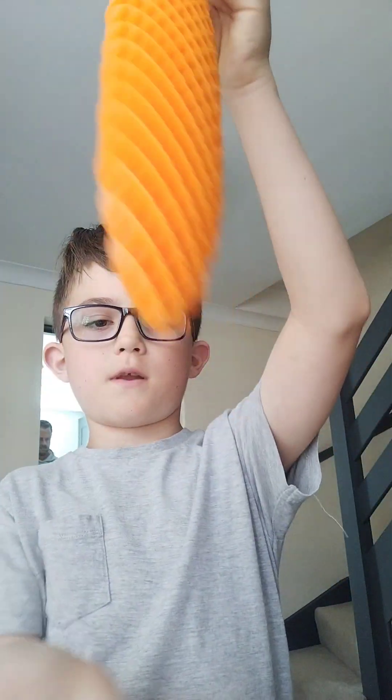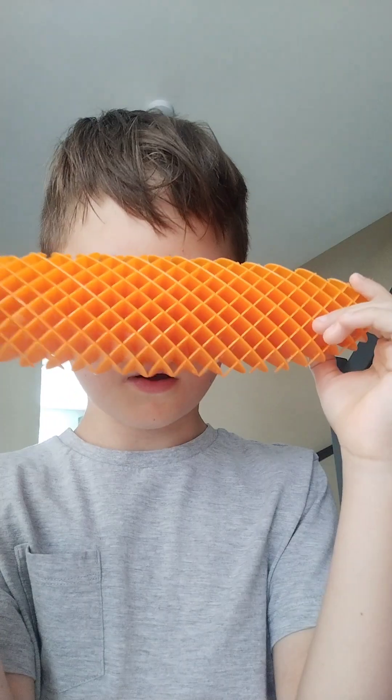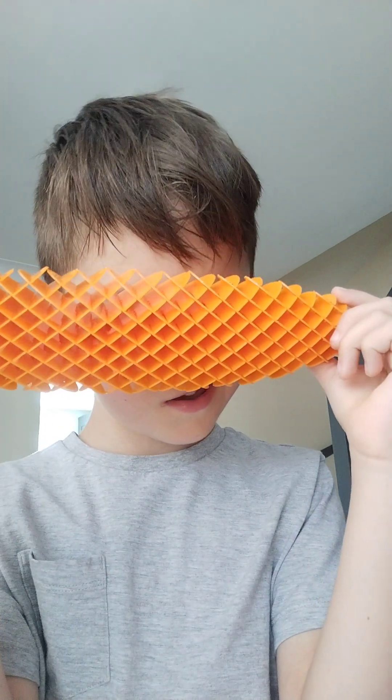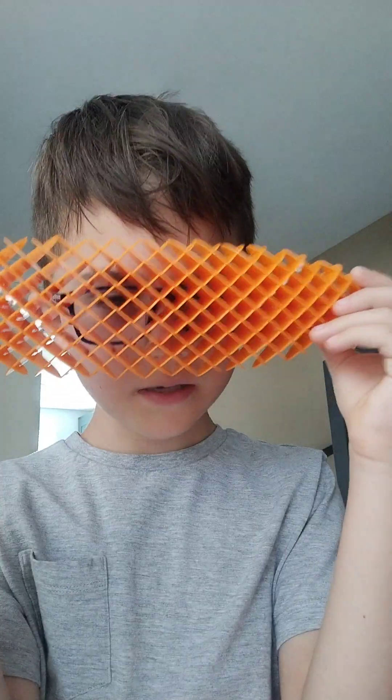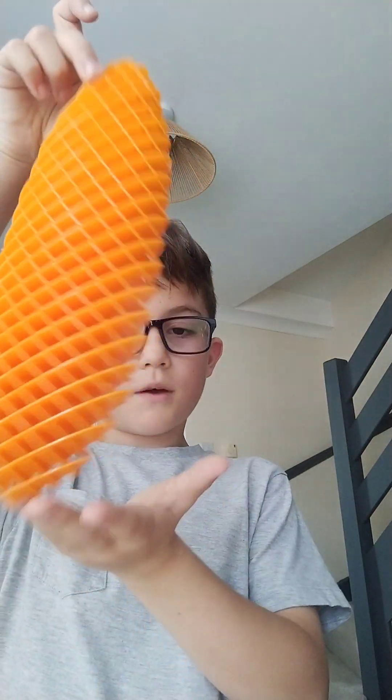I'm doing one minute each. This orange one is my mom's favorite color. So this is the orange one and now I'm going to put it down in a second.